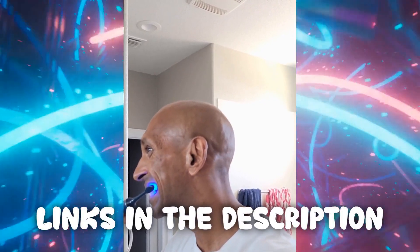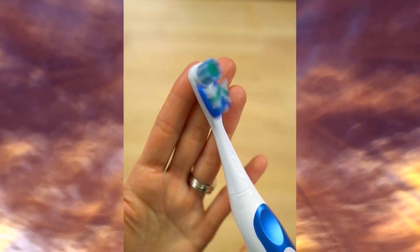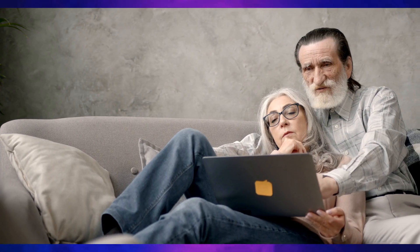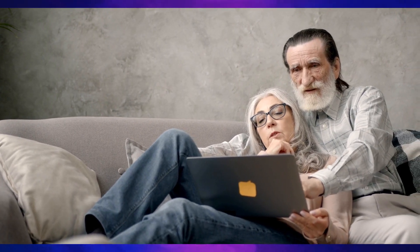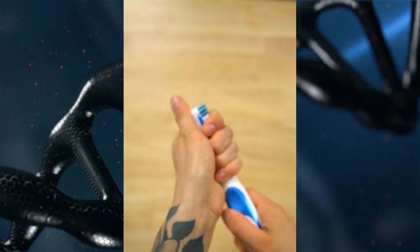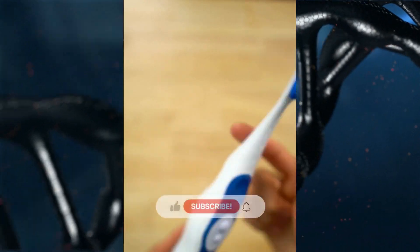I hope you enjoyed our video about the top 5 electric toothbrushes. Remember, all the links to the products in this video are in the description down below. If any of the links are broken, please let us know in the comments and we will fix it as soon as possible. Thank you for watching our video, and don't forget to like, comment, and subscribe. We'll see you next time.